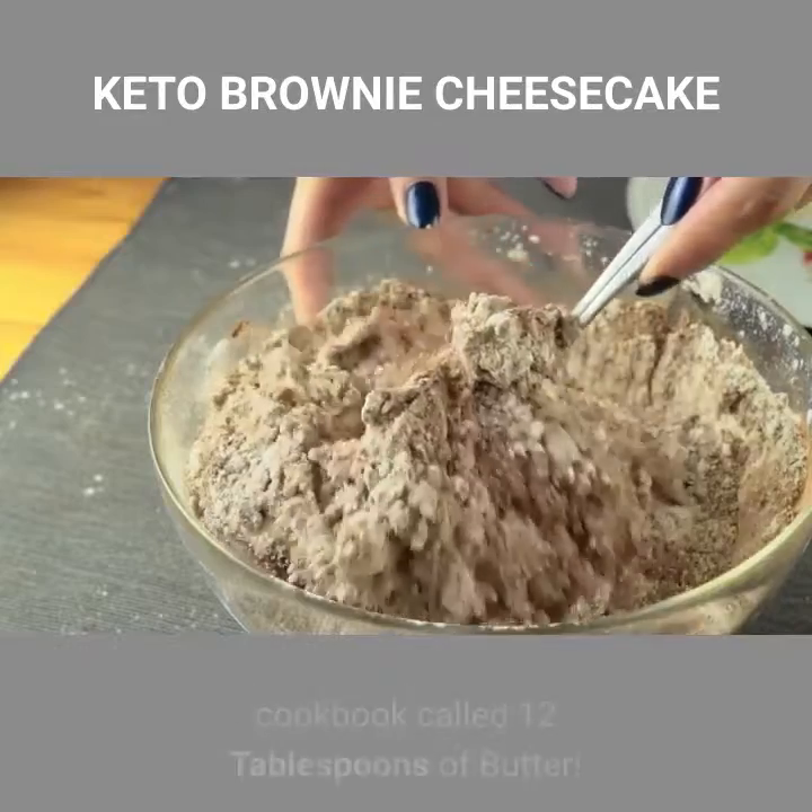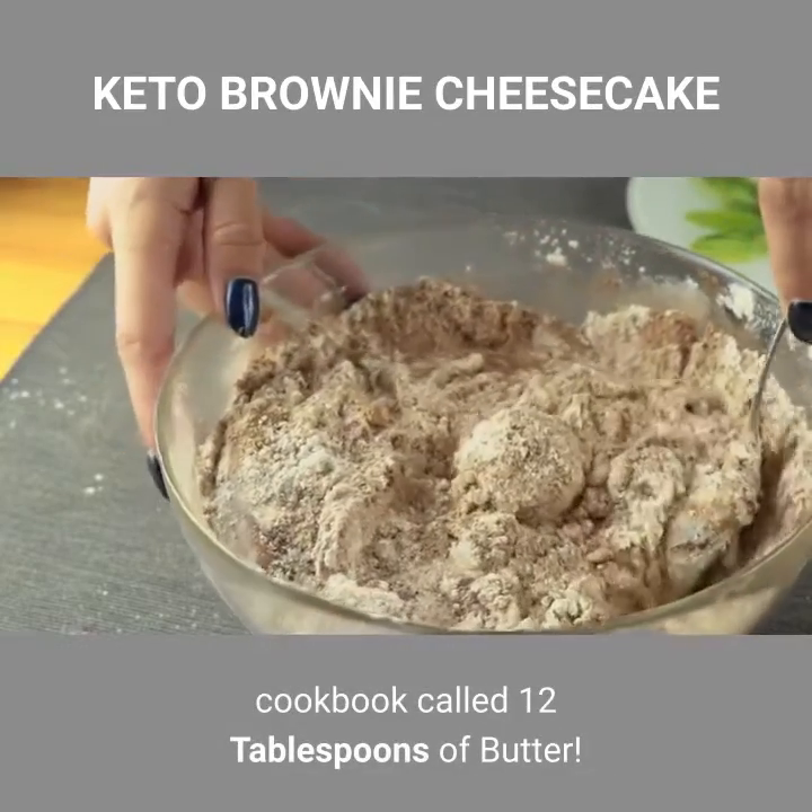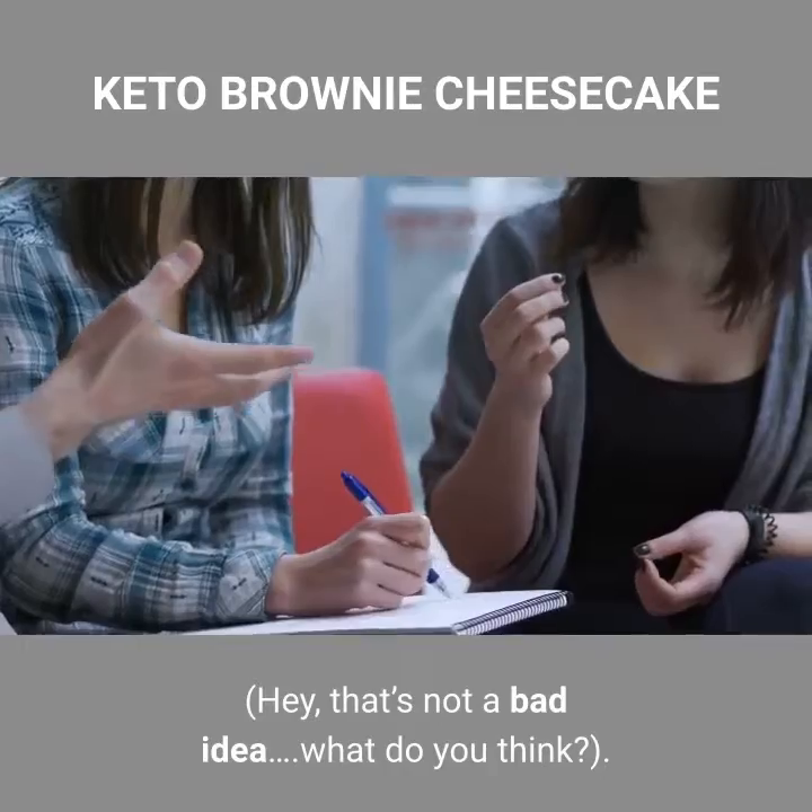Maybe I am the one who should put out a cookbook called '12 Tablespoons of Butter.' Hey, that's not a bad idea — what do you think?